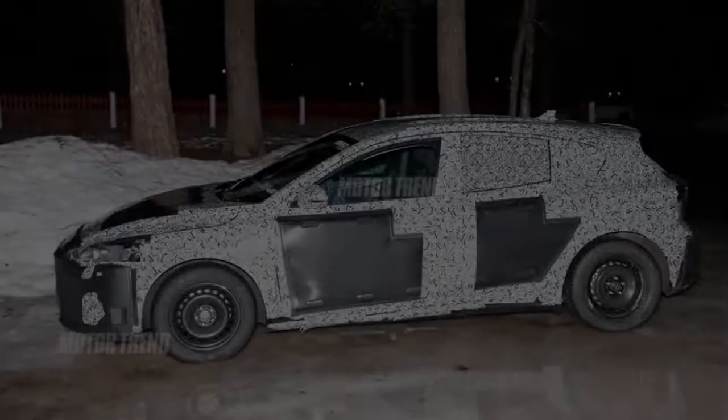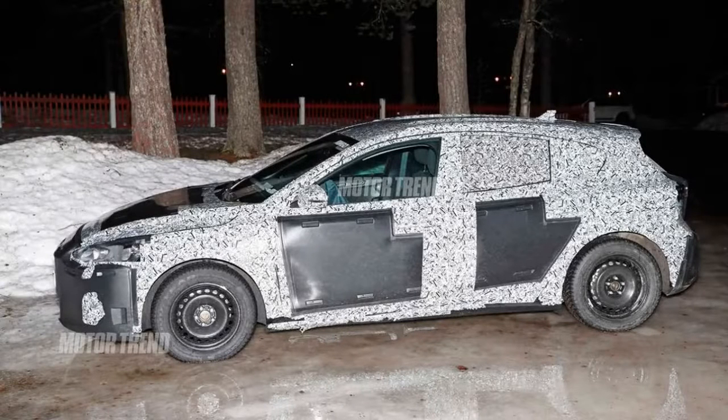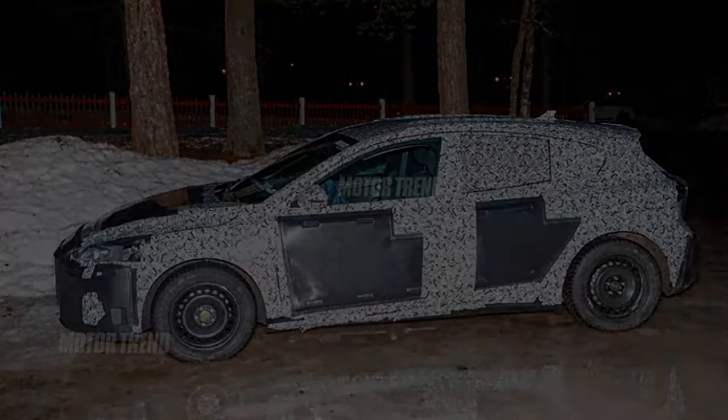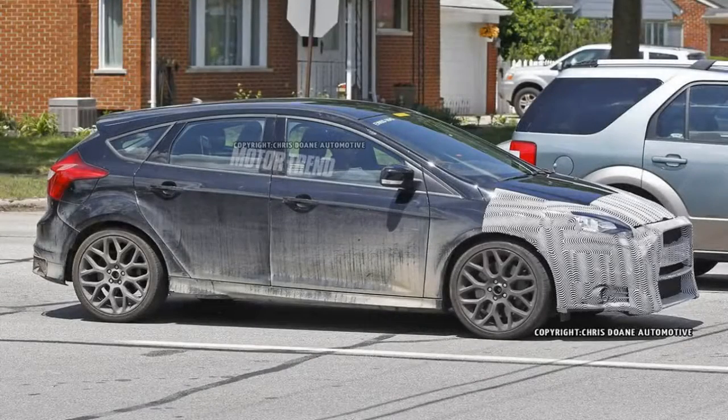The Ford Focus is due for a complete overhaul soon, and these spy shots give us our best glimpse yet at what the next-gen hatch will look like. The prototype is still heavily camouflaged, but it appears to be wearing production bodywork for the first time. The profile is noticeably different from the current model, with a thicker D-pillar and sloped rear glass.